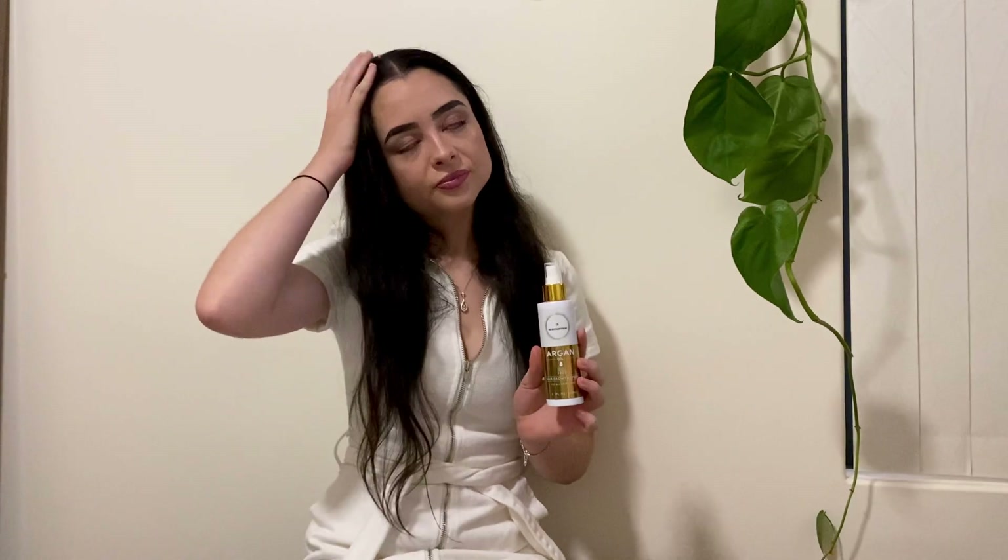Moving on to the hair growth spray — I love this. I feel like I'm in a rush all the time, and this is just so quick, convenient, and easy. If I'm not looking after my hair, this is the one thing I can do in a rush: get out of the shower, spray it into my scalp, massage it in, and I'm done. People are worried about it leaving your hair oily, but I have not had that problem at all. It is great for frizziness too.